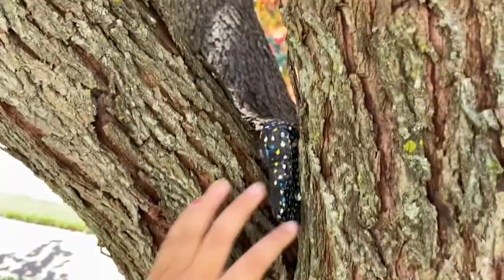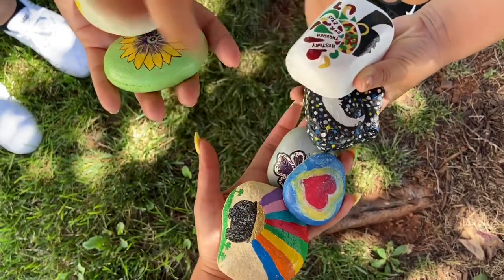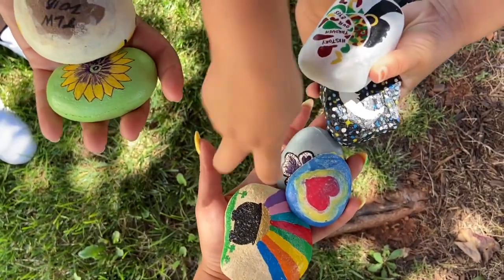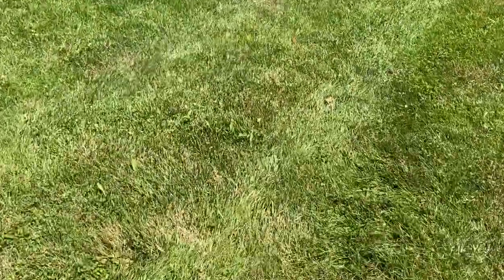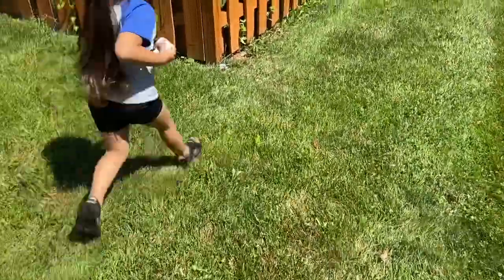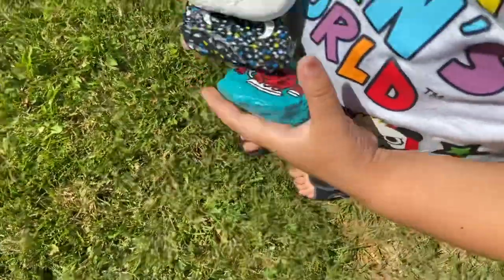I thought I saw something on this tree. It's the Kool-Aid man! Okay, now how many rocks do you have now?